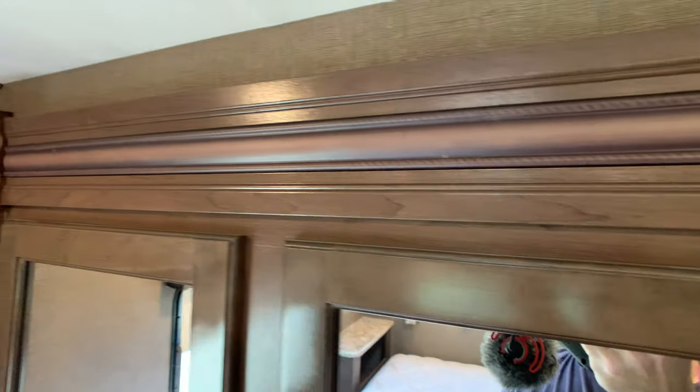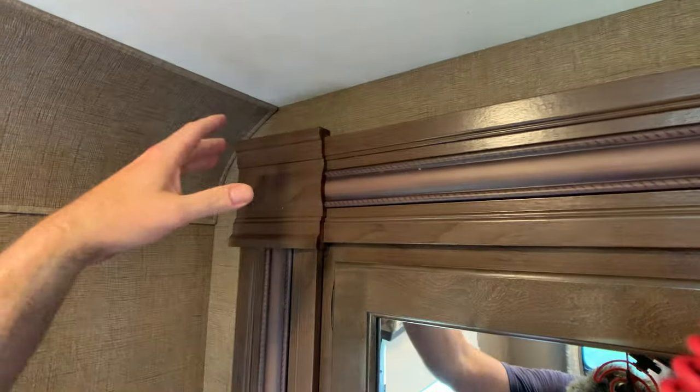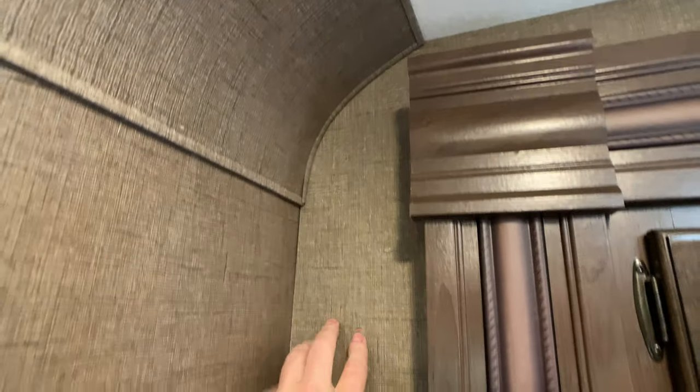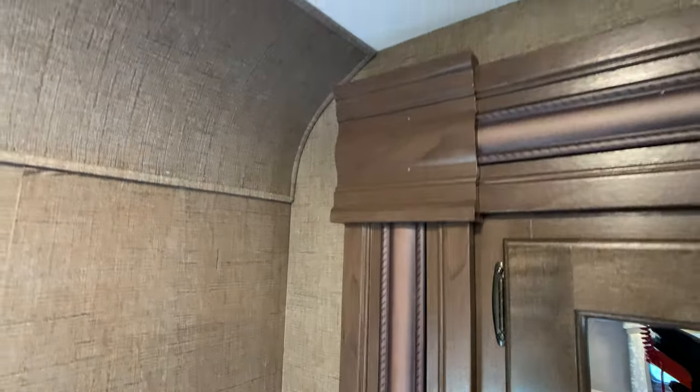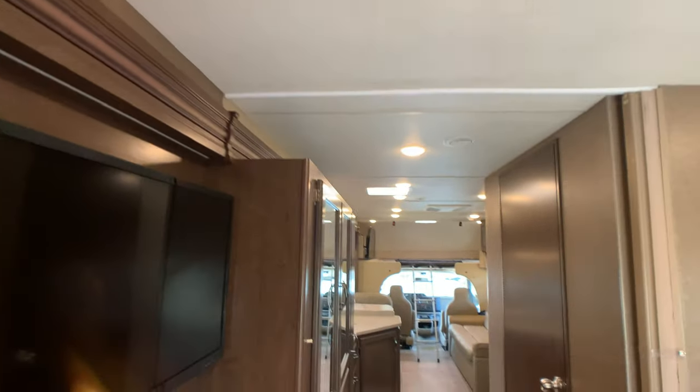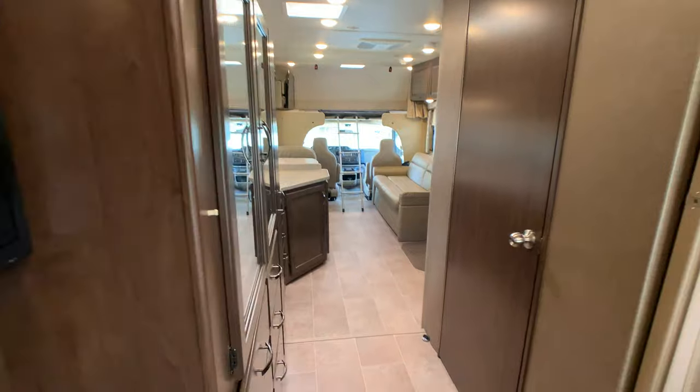I do check for water damage on all motorhomes and RVs that I list. I check around the corners and look for any wrinkling in the wallboard or the Luan — this wallpaper will wrinkle pretty easily if there's any leaking. Did not find any issues. I checked all four corners, inside cabinets, and around the slide-outs.